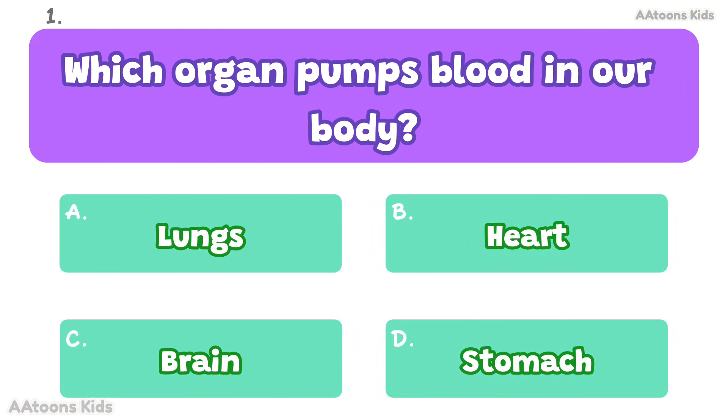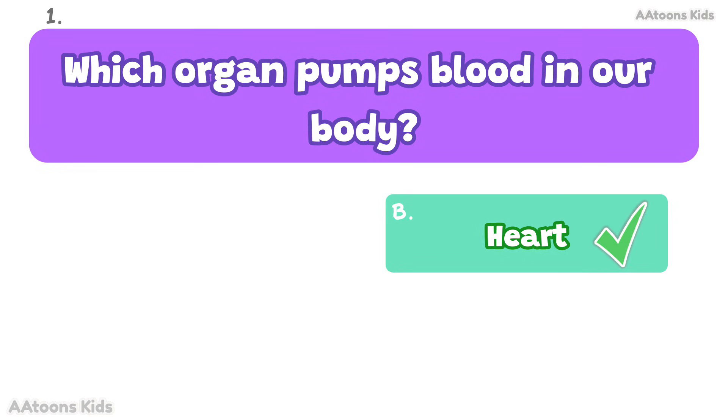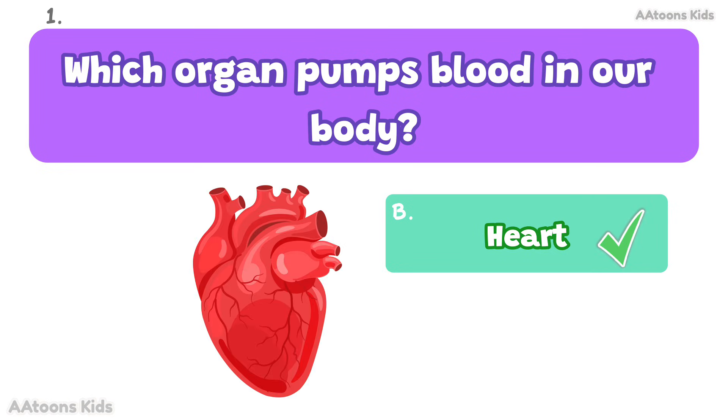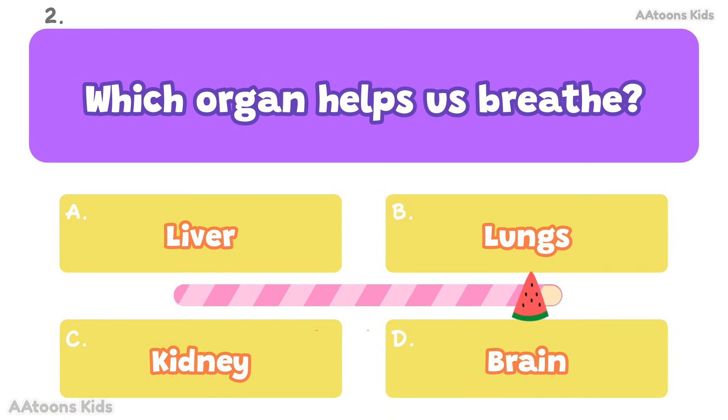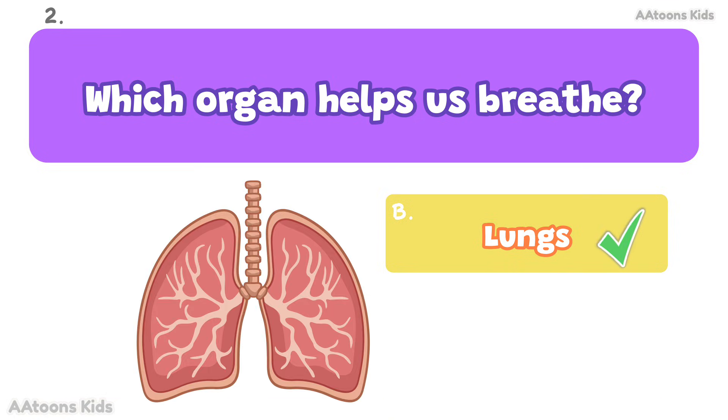Which organ pumps blood in our body? Heart. The heart pumps blood throughout the body. Which organ helps us breathe? Lungs. Lungs help us breathe in oxygen and breathe out carbon dioxide.